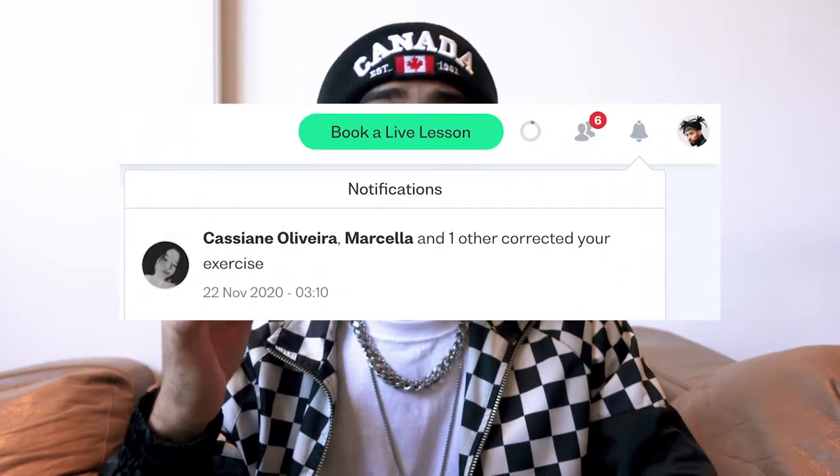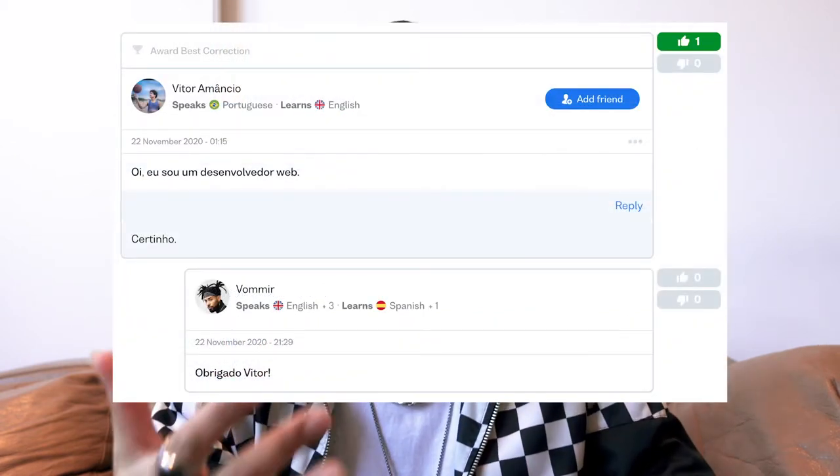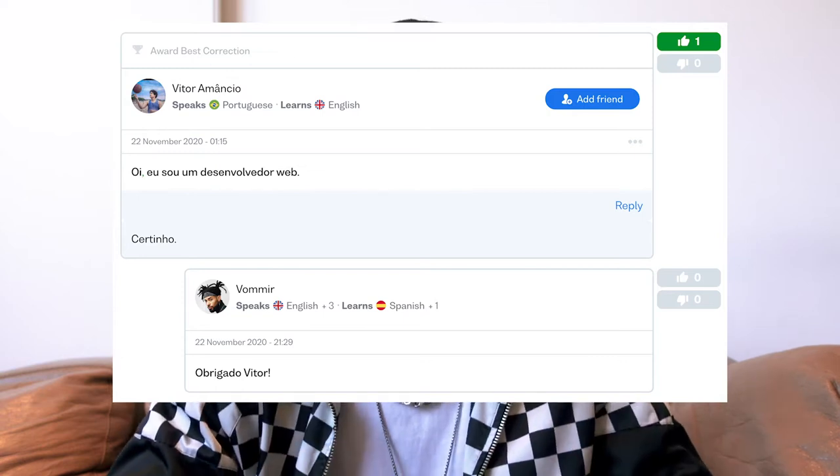There are also exercises that you can have corrected directly by native speakers. And then you can talk to these people in the comments. In the end, all of that helps to strengthen your vocabulary.